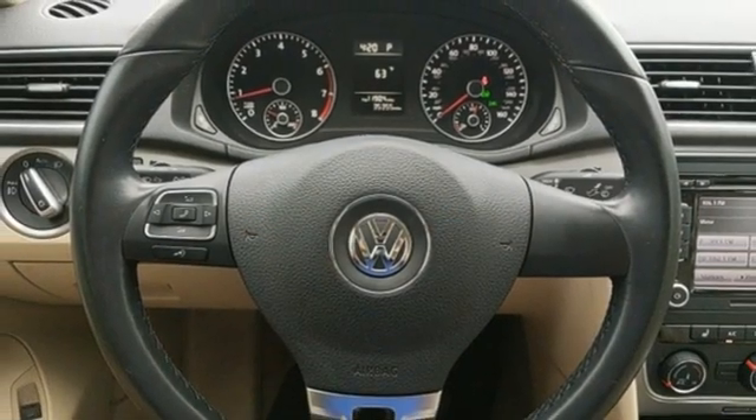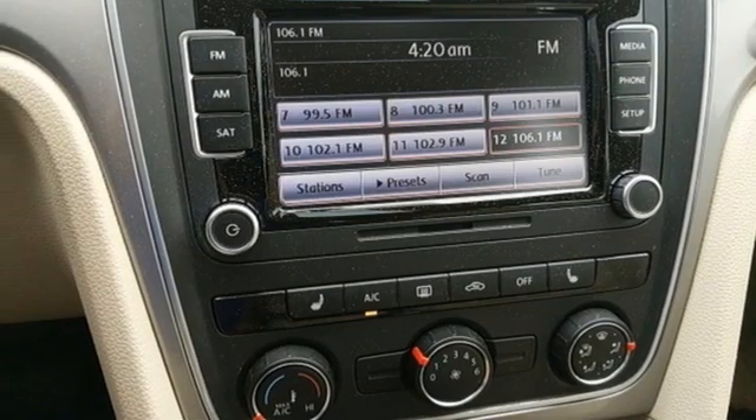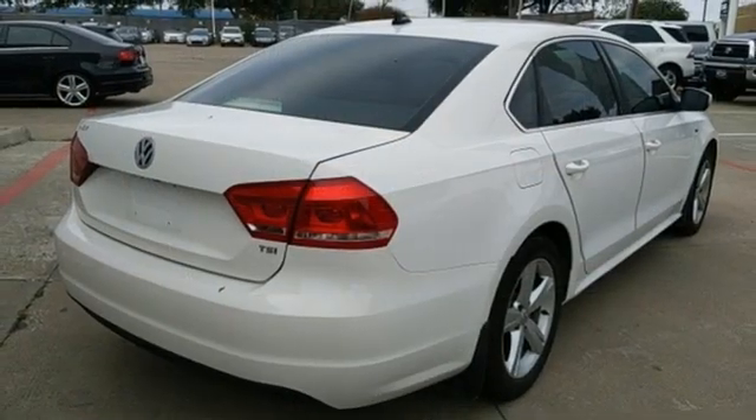Aluminum wheels, gas pressurized shocks, and intercooled turbo inline four-cylinder engine. Volkswagen, where safety and performance come standard.